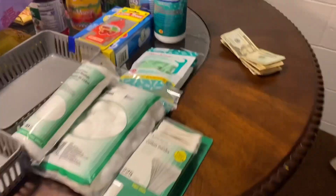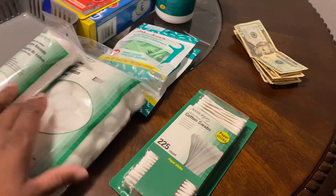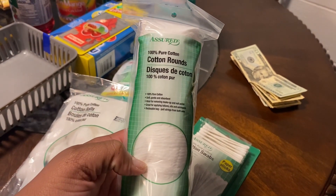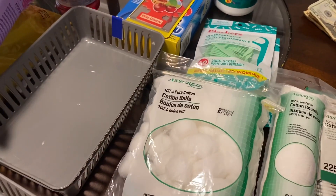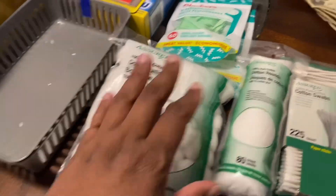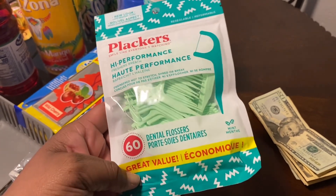What I picked up from Dollar Tree is these Absurd 225-count cotton swabs. I picked up these 80-count Absurd cotton rounds - 100% cotton. Then I picked up the Absurd 100-count cotton balls - you get 100 cotton balls in this package. I picked up two packs of the 60-count placards - dental floss.